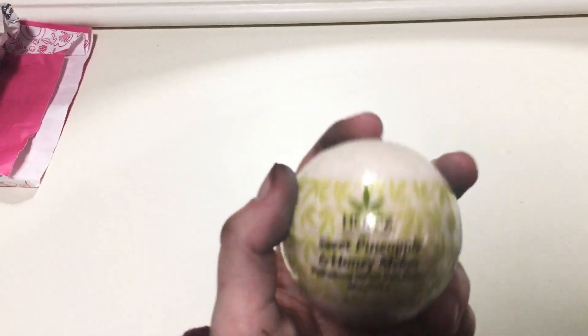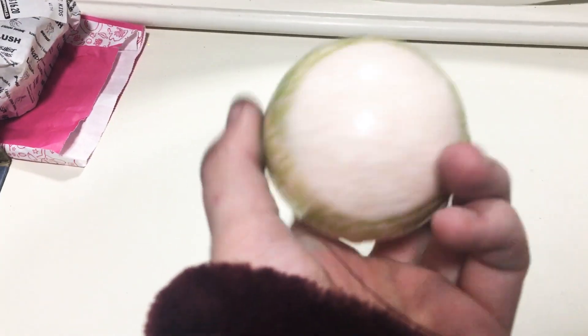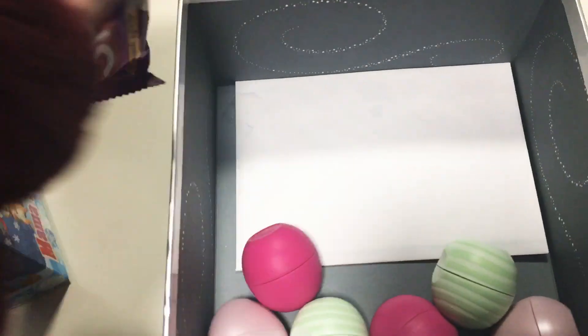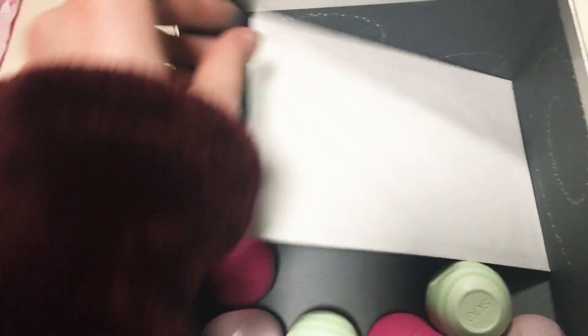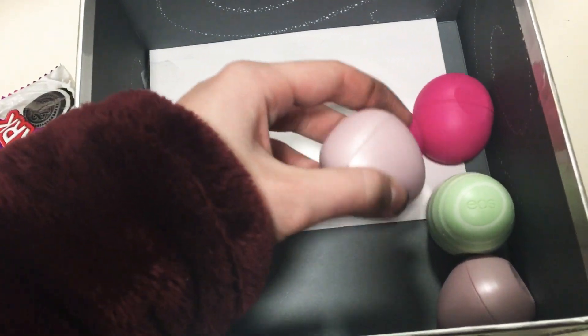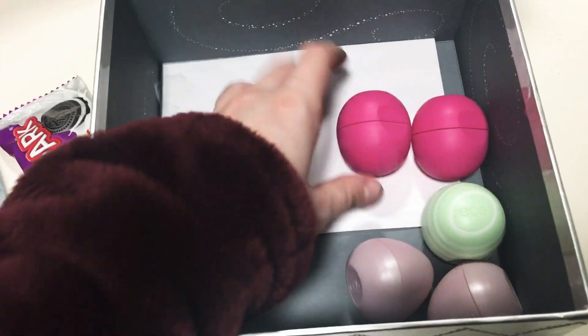And then I got another bath bomb — this one is like a nice, natural, luxurious bath bomb. It's Sweet Pineapple and Honeymelon. Cannot wait to use this as well. And then I got this box, and inside I got candy. I got $30 from my grandma and grandpa. I got a bunch of EOS lip balms — there are doubles because I believe they're from Costco and they come in a bag. These are really nice — this is the crystal one, this is the soft one, and this is the organic one.